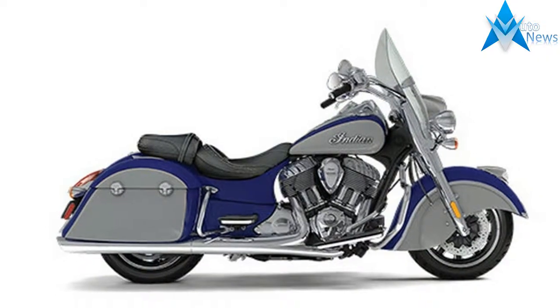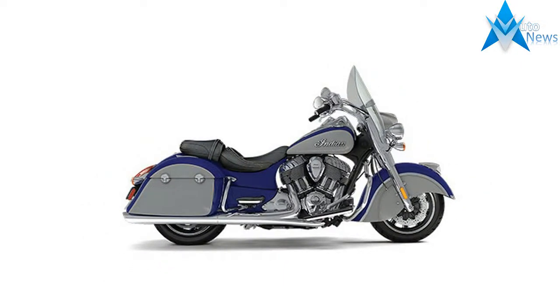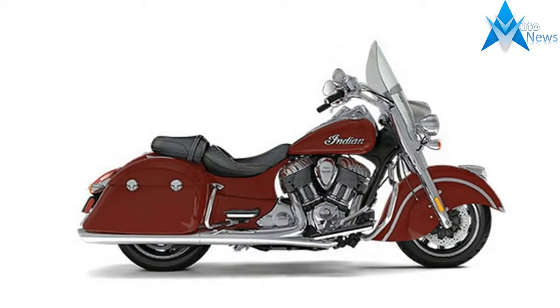This is a production of the U.S. Department of State. Combining the timeless sense of yesteryear with the modern amenities today's riders demand, the Chief Registered Vintage harkens back to a simpler time.